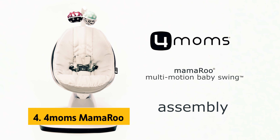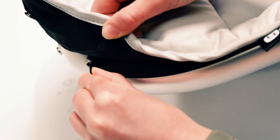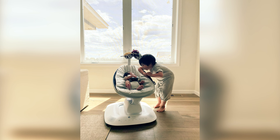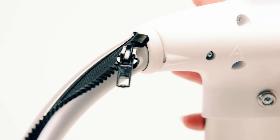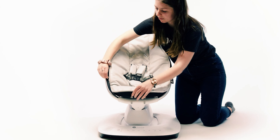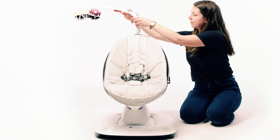Up next in fourth place is the 4Moms Mama Roo. The latest Mama Roo Swing, now equipped with a five-point harness and updated electronic features, offers a safe and innovative way to soothe your baby. Parents have been raving about its unique motions and convenient app connectivity. With the 4Moms app, you can mimic your natural movements when holding and swaying your baby, allowing the swing to simulate the same comforting motion. Alternatively, you can simply explore the five different motion settings to discover which one your baby prefers most. One of the standout features is its ability to move up and down while swaying side to side, creating a dynamic and soothing motion for your little one.